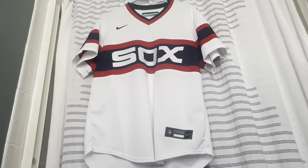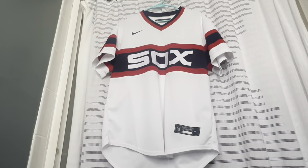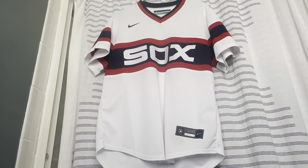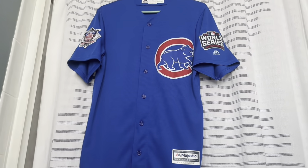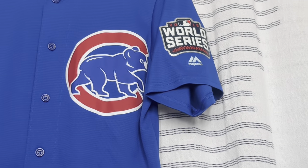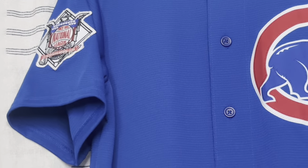Here's the White Sox '86 throwback jersey with 'Sox' across the front — this would be when my dad grew up watching them, so it's a special jersey to our family. Absolutely beautiful throwback, one of the best in the league. Staying in Chicago, we have a Cubs jersey with the 2016 World Series patch — one of the best World Series I've ever watched — and the NL patch on the other sleeve. This is their alternate blue jersey, the one they clinched in during that World Series.